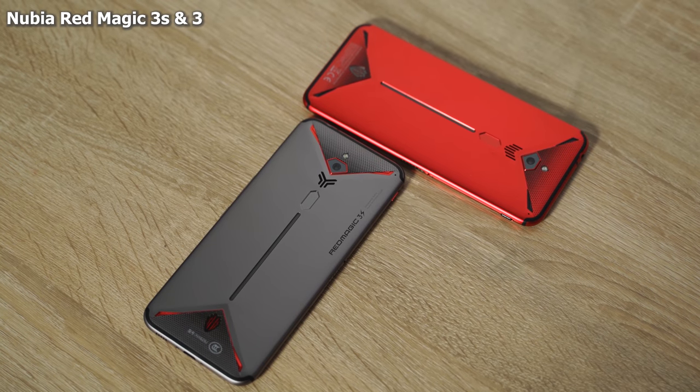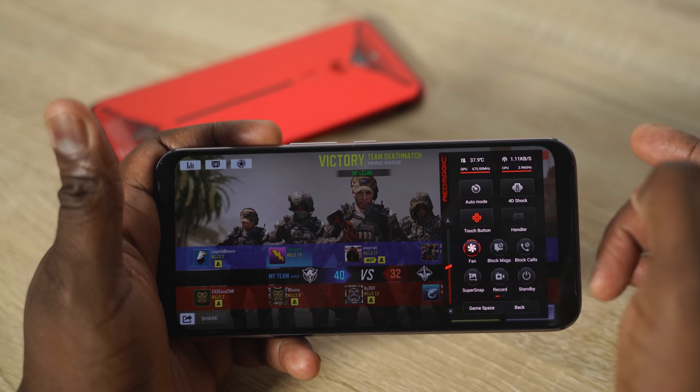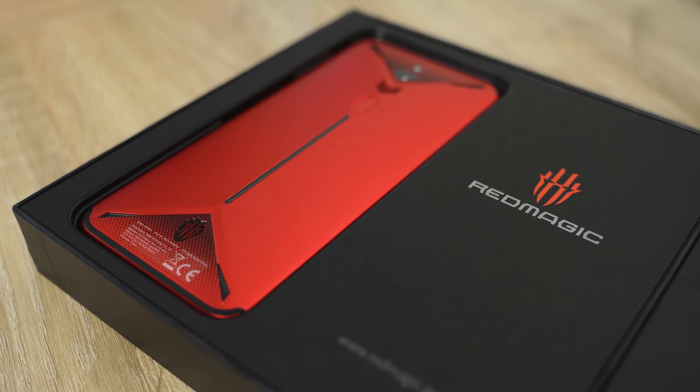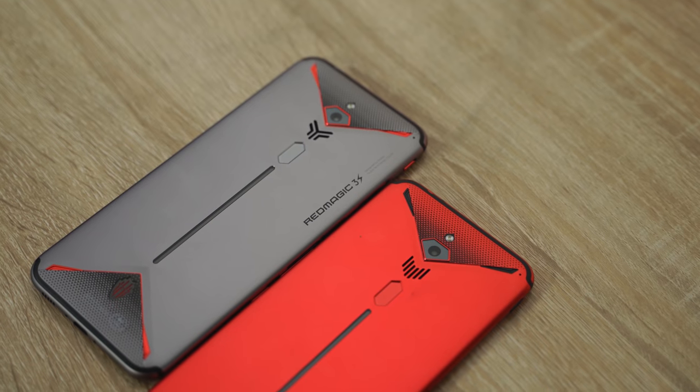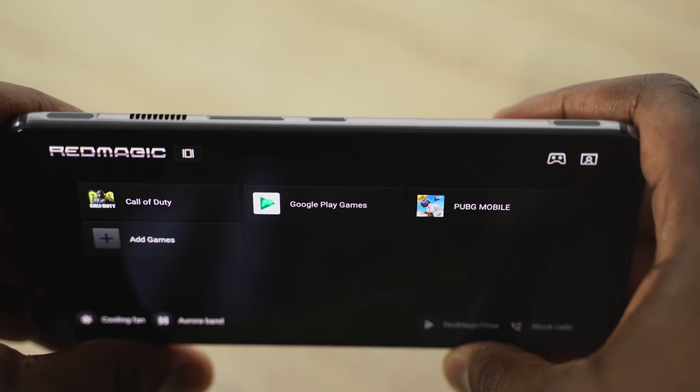My number two is actually two devices from the same family — the Nubia Red Magic 3 and Red Magic 3S. They're very similar devices: one came out earlier in the year, the second towards the end, and both are pure gaming devices. In terms of displays, they both have 6.65-inch displays at 2340 by 1080p, and both have 5000 milliamp batteries. The key difference is the Red Magic 3 has an 855, while the Red Magic 3S has the 855 Plus. I'm going to focus on the Red Magic 3S — with the 855 Plus, you can see the gaming design, RGB lighting at the back, a fingerprint sensor, and a 48-megapixel camera.